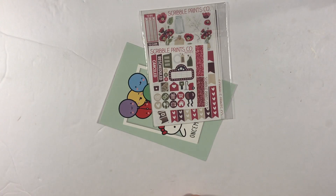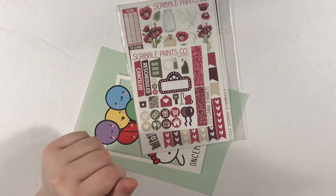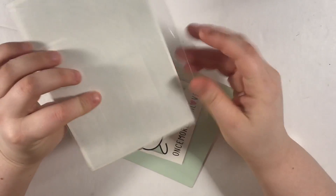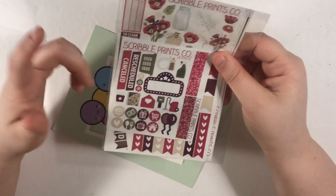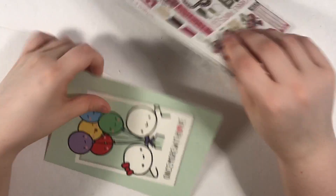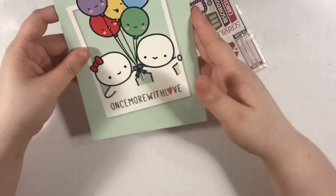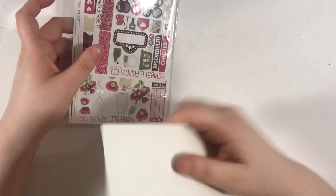The second thing I have to show you is not from Once More With Love or Scribble Prints Co. technically. I bought this off of an Instagram D-Stash account. This is a kit from Scribble Prints Co. a while ago that I kept meaning to pick up and never did. She sent it with this Once More With Love cardstock backing, I'm assuming so this doesn't bend — I appreciate that and I always love getting more of these.